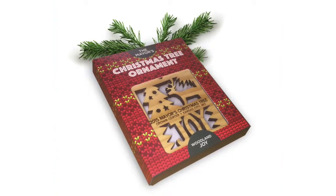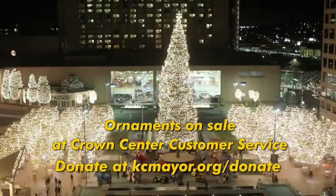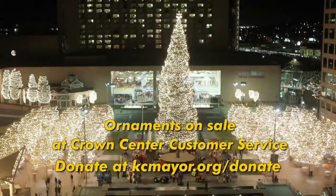You can purchase this year's ornaments at customer service at Crown Center, or you can make a direct donation to the mayor's Christmas tree fund at kcmayor.org/donate. The tree is located next to the ice terrace and will be on display until mid-January.